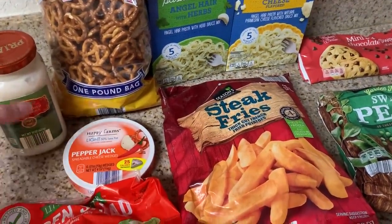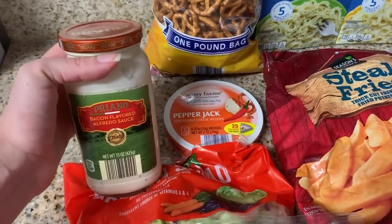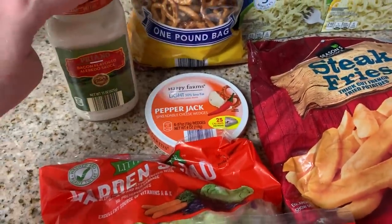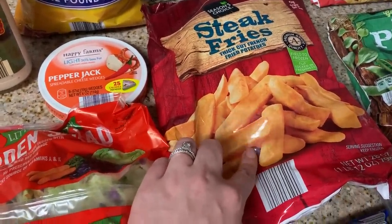Jamie was craving Alfredo sauce last week, so I bought some just to have on hand in the pantry for him. All they had was vegan flavor, so I'm sure he won't be disappointed! Jamie also likes to have steak fries on hand as a side with dinner — they're so good in the air fryer, they get nice and crispy.